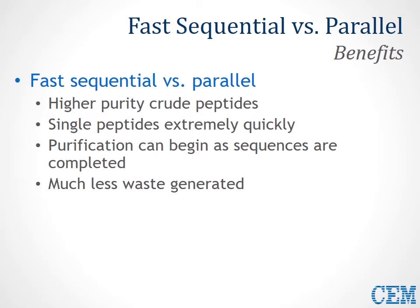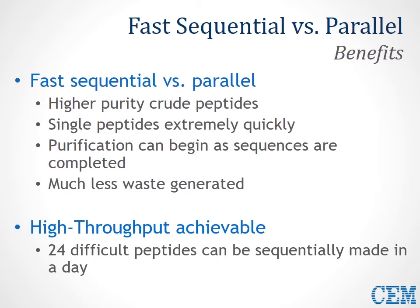The unique nature of a fast sequential process also offers benefits over parallel processes. The high crude purity of peptides produced by a fast sequential process, where you have complete control over all reaction parameters, is clear from the previous slides. Single peptides produced by the system can be removed and cleaved, analyzed by UPLC, and purification can begin as soon as the sequence is completed — no need to wait for other sequences or for a large batch. They're also produced very efficiently, so much less waste is generated, saving labs on both acquisition and disposal costs. A high-throughput target of 24 difficult peptides produced sequentially in only one day's time is easily achievable.